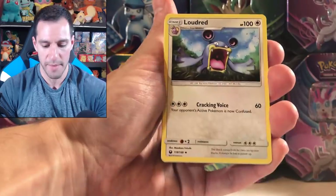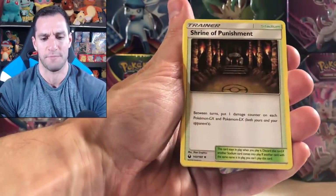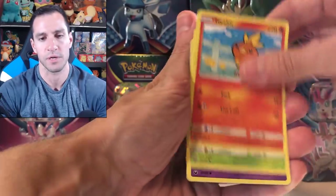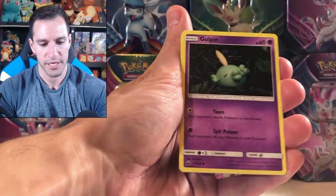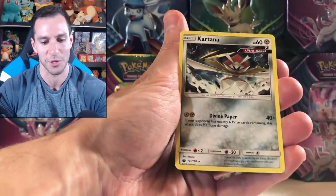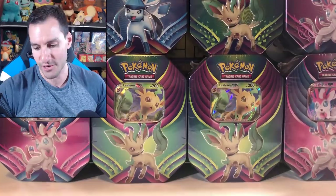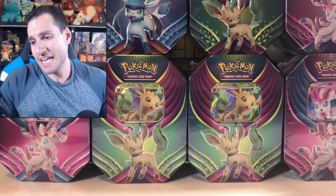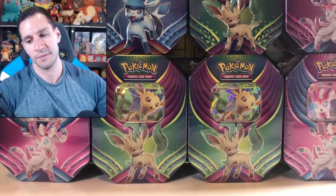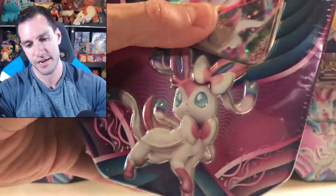Let's see if we can get some last pack magic. We've only gotten one good pull so far in that tin - the Togekiss ancient trait card from the Roaring Skies pack. Non-holographic cards - so that wasn't the best tin, but thankfully we have another Sylveon GX tin.